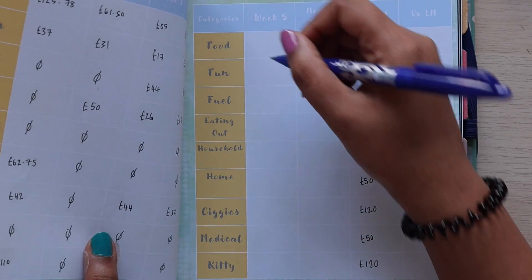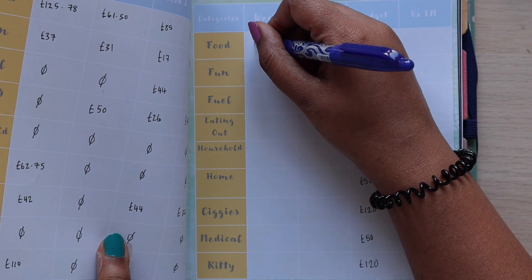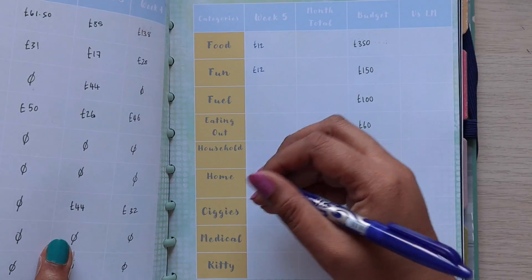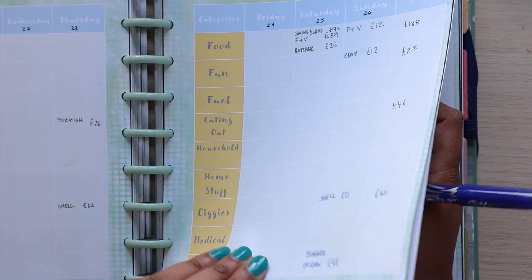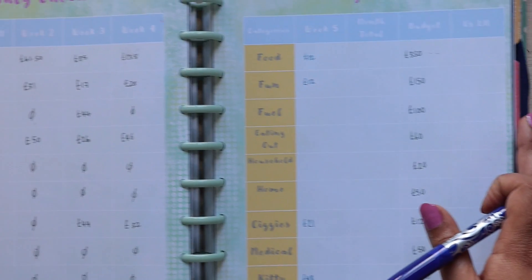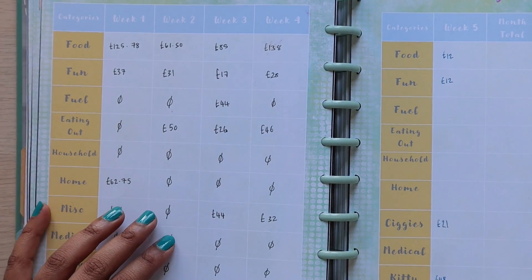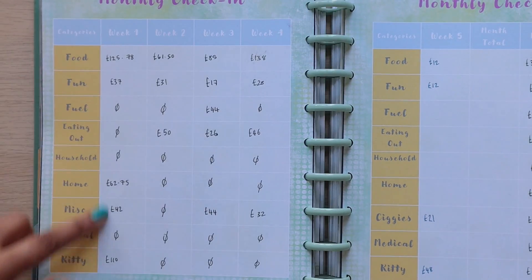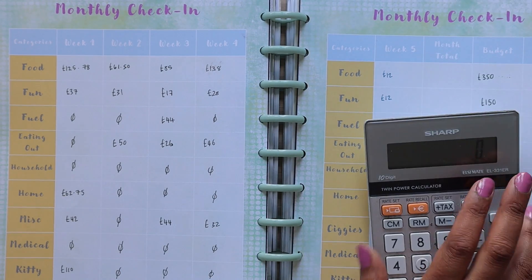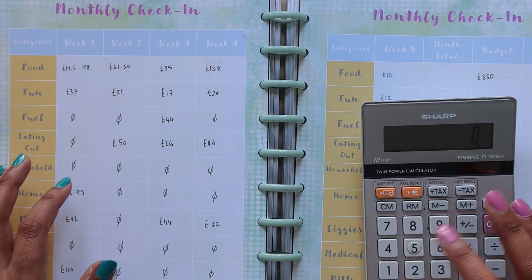I'm just going to put those straight into the month check-in page here for week five. For food, I'm going to put £12. The book comes out of my allowance, which is part of fun. Cigarettes is £21, and then £48 for my cat. Now we're just going to add up all of the weeks and all of the expenses to give us a month total — I might fast forward you through this because I tend to make a lot of mistakes.